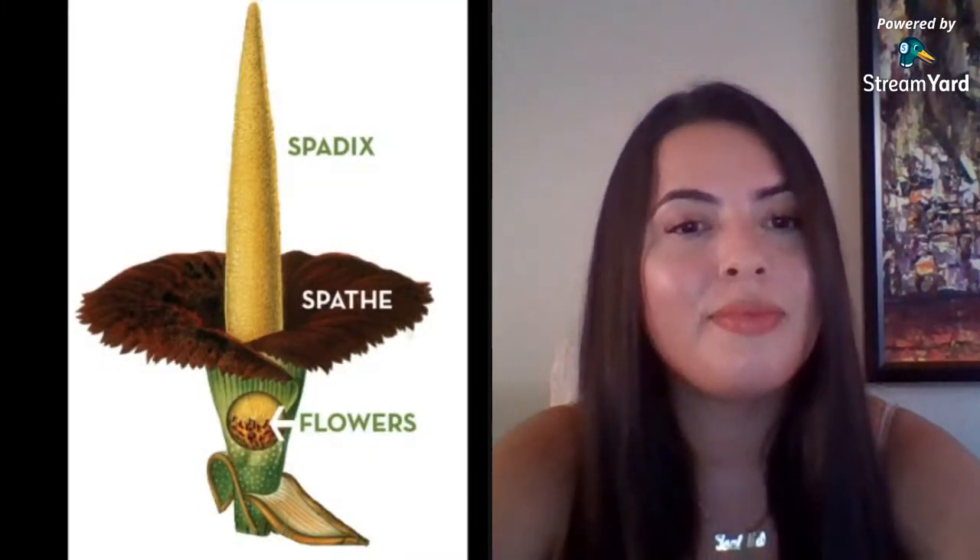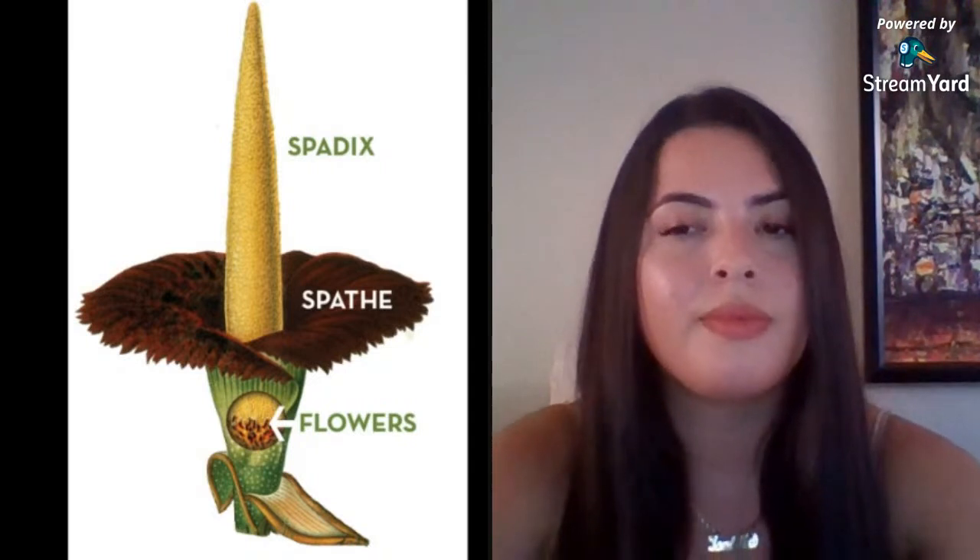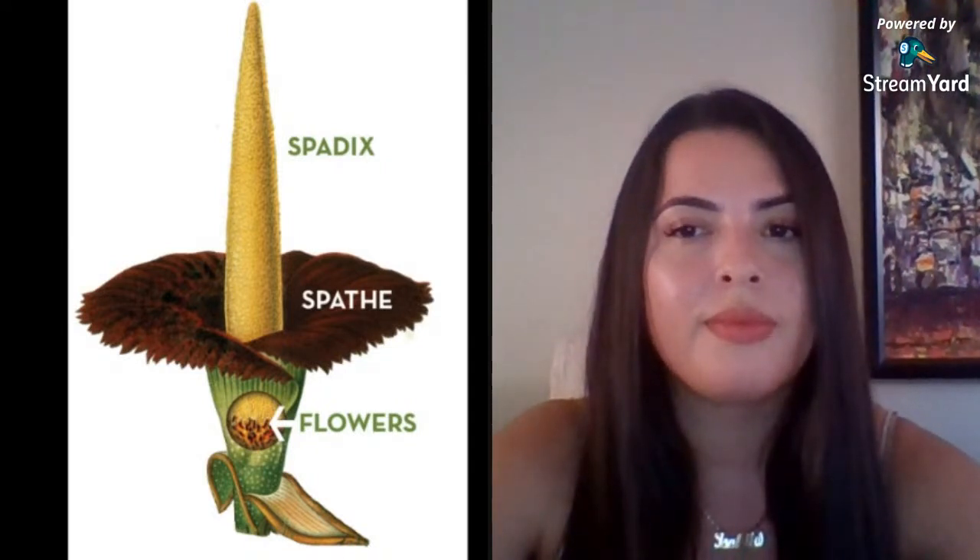Let's take a look at the anatomy of this plant. I already talked about the spadix and the spathe — those are both parts that look like the massive bloom to us — but the actual flowers are really tiny and they're all the way down at the very base of the plant.